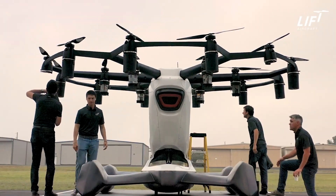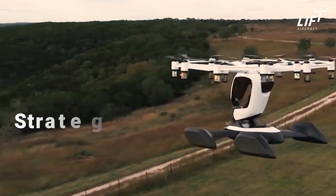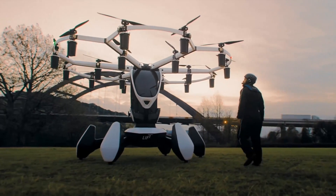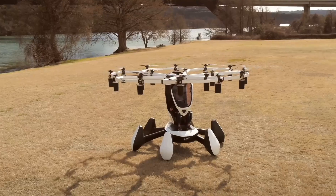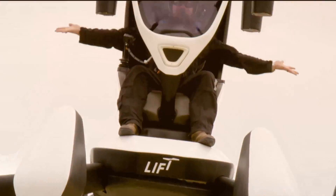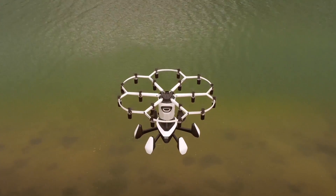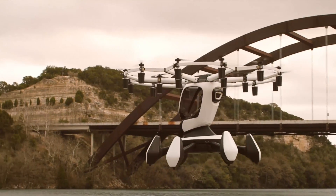Let's explore what makes Hexa so special and why it's about to change the world of aviation forever. Hexa isn't just any aircraft — it's a marvel of modern engineering designed to be flown by anyone, regardless of previous flying experience. Hexa features 18 independent electric motors and propellers, ensuring perfectly stable and controlled flight. These are the only moving parts, making the system incredibly reliable and easy to maintain.